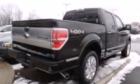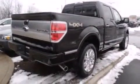Also included are aluminum wheels, a tire pressure monitoring system, adjustable driver pedals, air conditioning with automatic climate control, and cruise control.